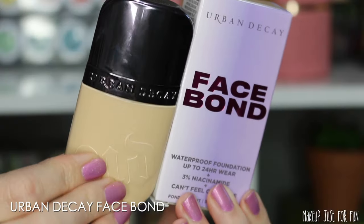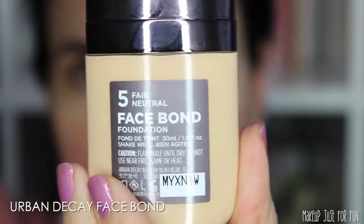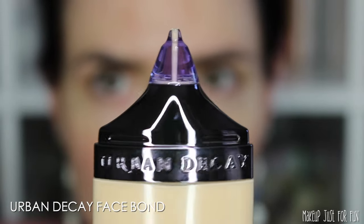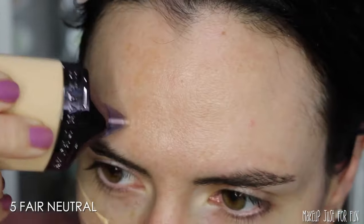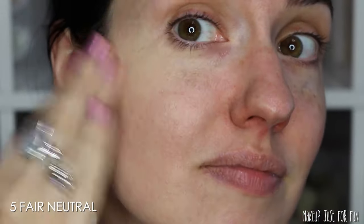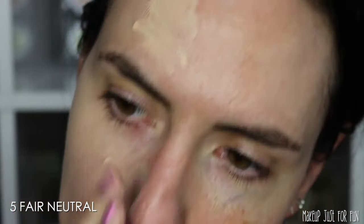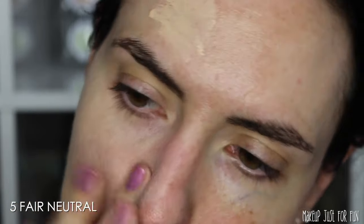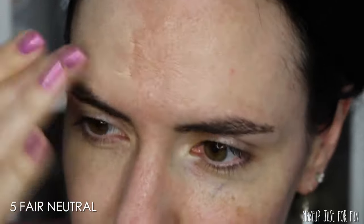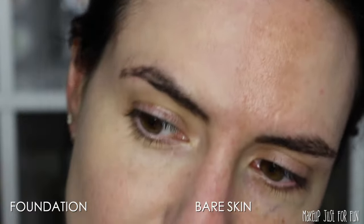Here's a close-up look at the Urban Decay Face Bond Foundation. This is retail priced at $40 US and it comes in 40 shades. It has a natural matte finish and medium coverage — it's supposed to be lightweight and blurring, and it has some skincare properties with niacinamide. I'm always a little wary of things claiming to be matte and waterproof and long-wearing because I have incredibly dry skin.